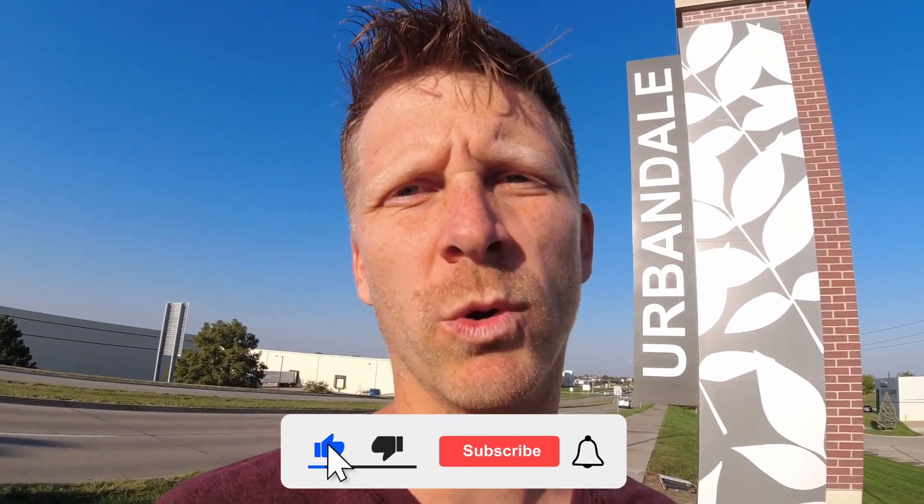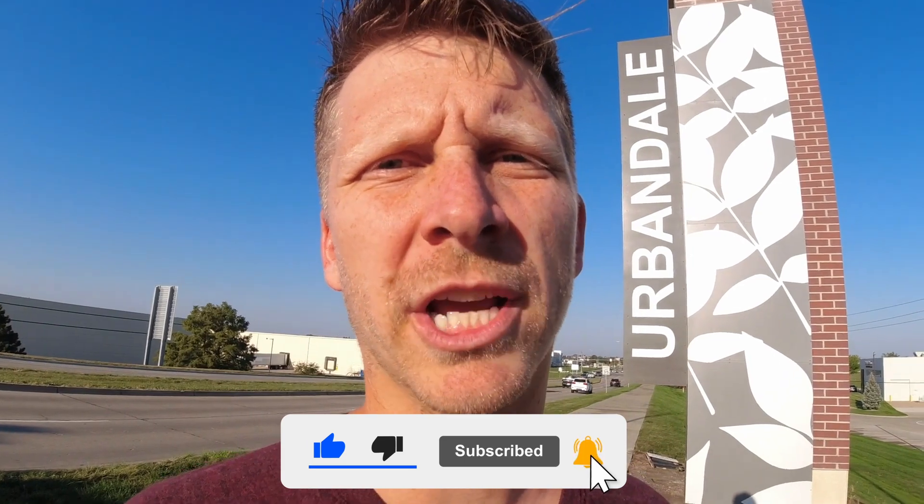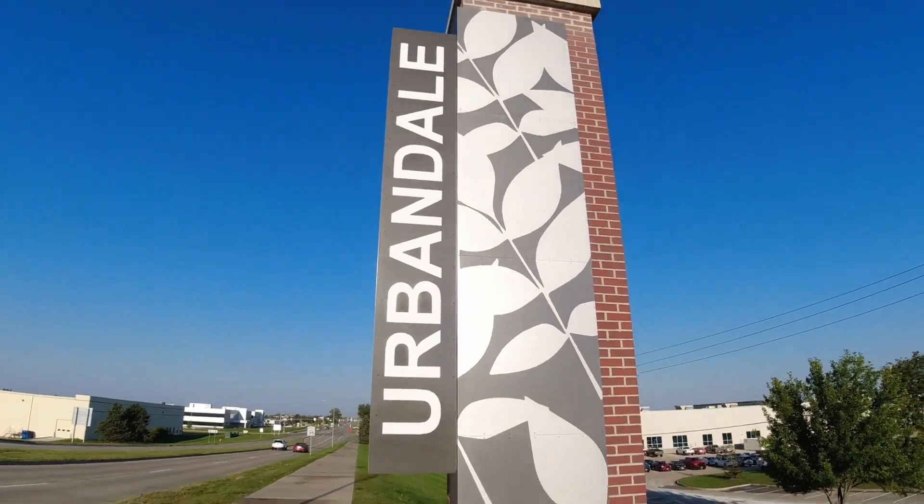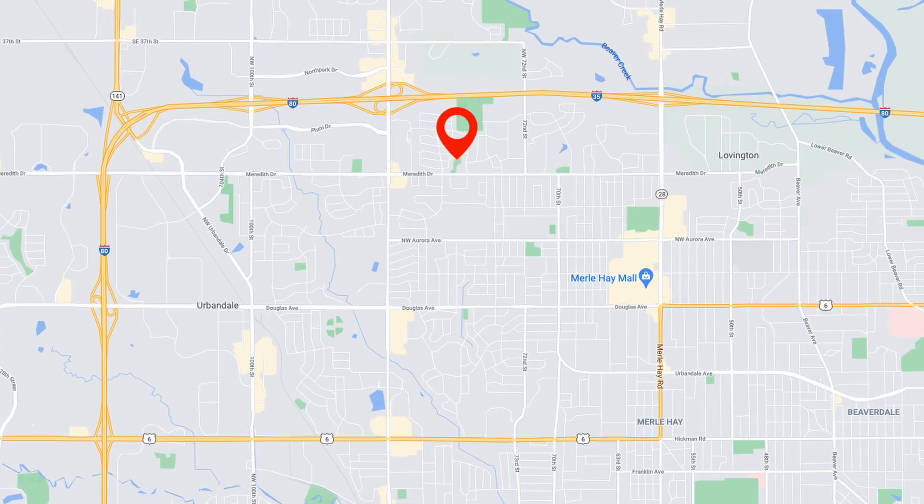You probably clicked on this video because you're trying to figure out where in Des Moines you want to live, where you want to buy a house. In this video we're going to cover Urbandale — everything you need to know. We got to a neighborhood here in Urbandale called Northview Park, and it's one of the more established ones in Urbandale.